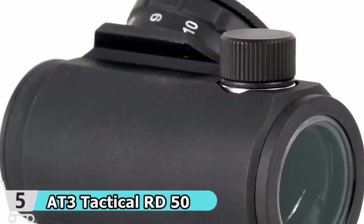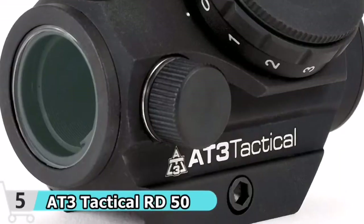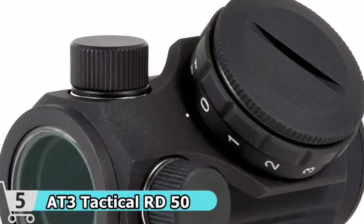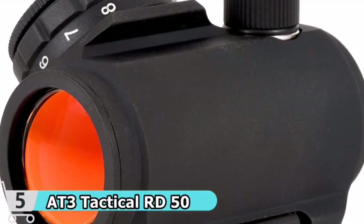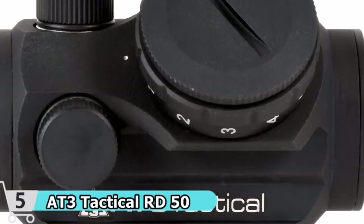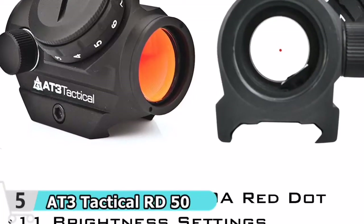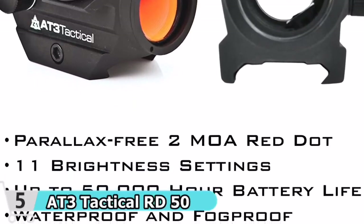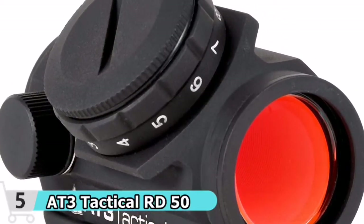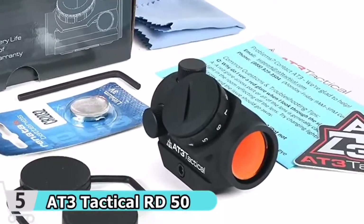A crisp 2 MOA red dot sight allows for accurate shooting with both eyes open. In any light condition, the 11 red dot brightness settings provide optimal visibility. Image clarity is improved by a multi-coated, scratch-resistant amber lens. With a sealed housing, it's completely waterproof. Shockproof circuitry protects the device from damage caused by rough handling. The anodized matte black finish resists scratches while maintaining a low profile. At the lowest brightness setting, the battery life is up to 50,000 hours.